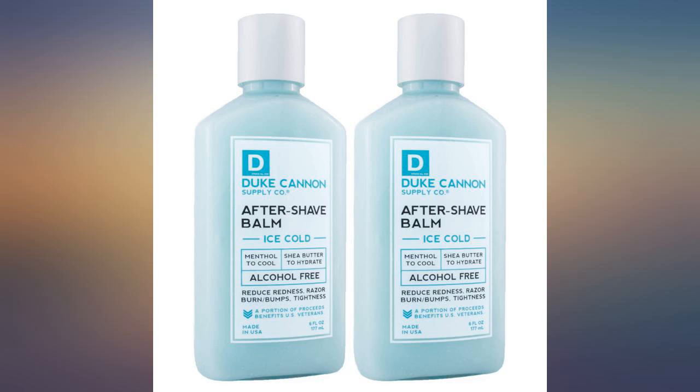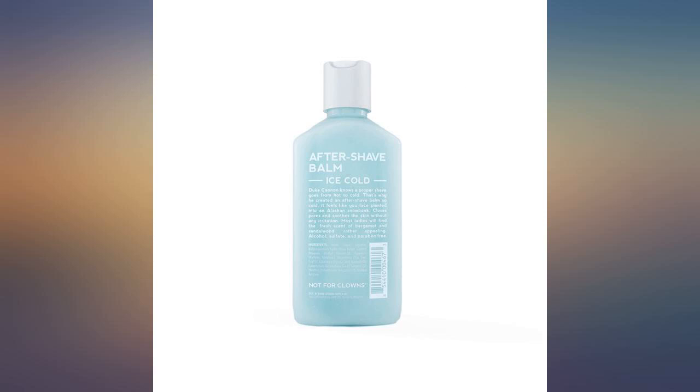Con: the slight smell to it reminds me of Vicks VapoRub for some reason. That doesn't bother me, but I can easily see that bothering someone else.